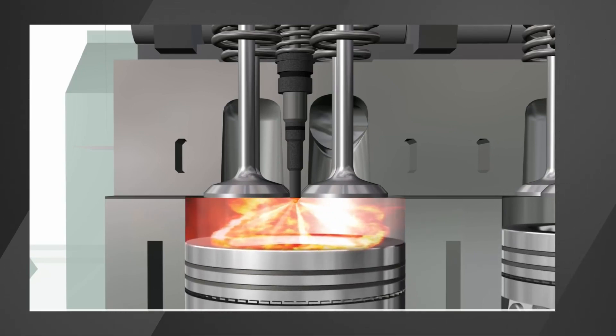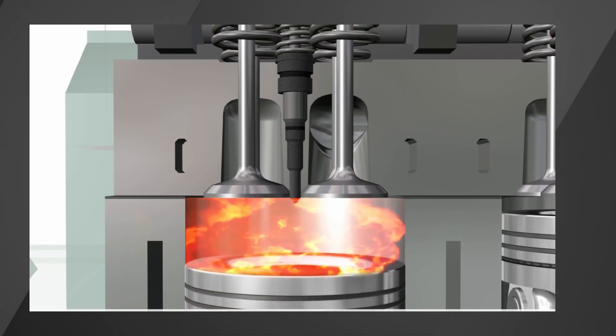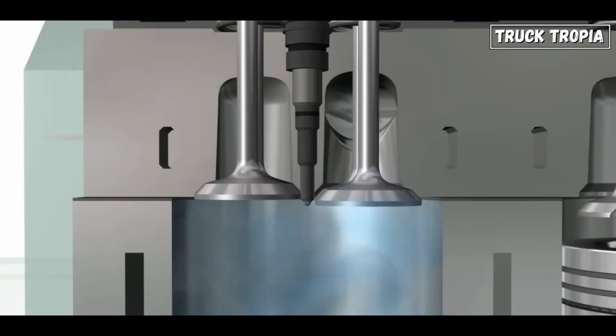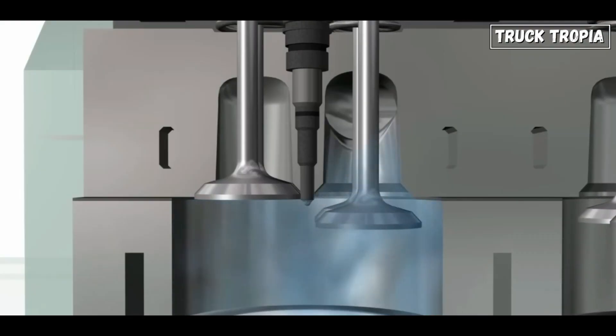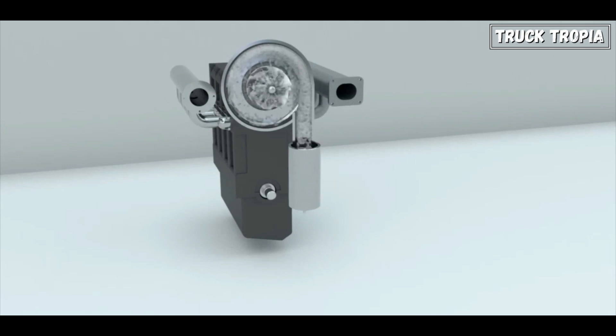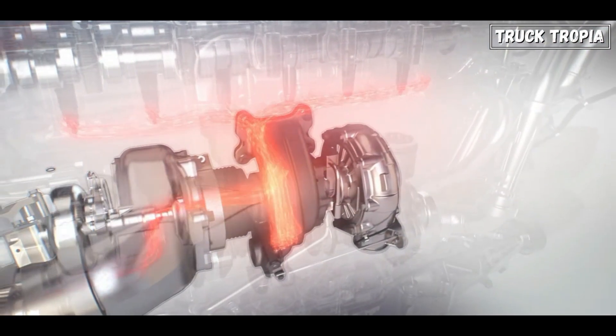The heat generated during compression is adequate to spontaneously ignite the diesel fuel, initiating controlled explosions. The combustion, or power stroke, forces the piston down the cylinder, converting linear motion into rotational motion. This movement turns the crankshaft, generating power. Following the power stroke, the exhaust valve opens and the piston moves back up, expelling the spent gases in the exhaust stroke.